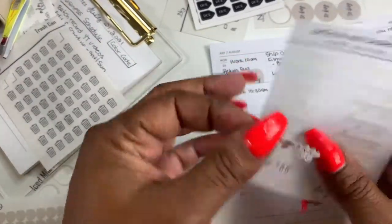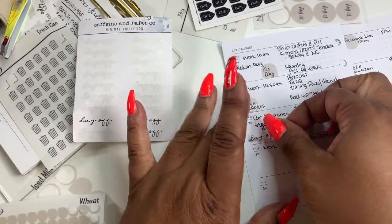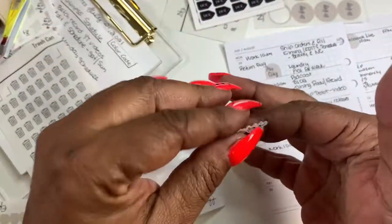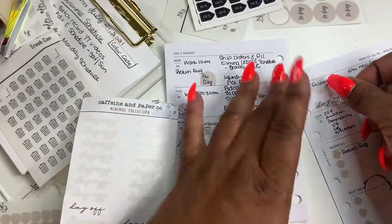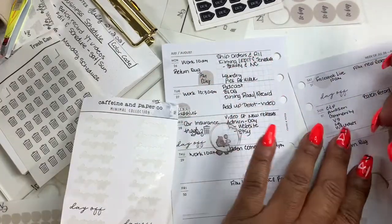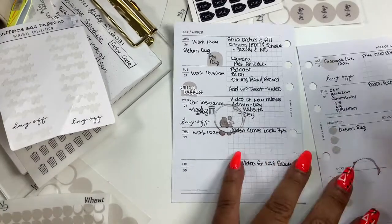I'm going to use this date-off sticker, and that will go on Wednesday and Saturday. I don't put in that I'm off on Sunday because it's just automatic.